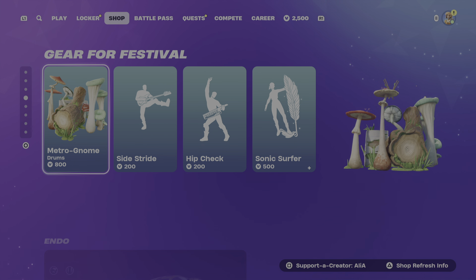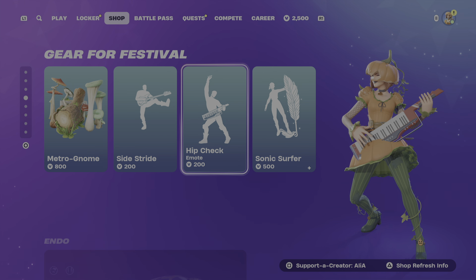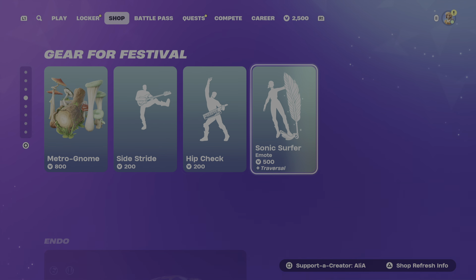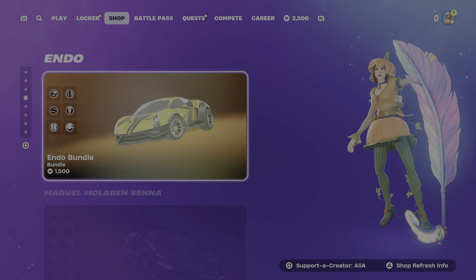Moving us on to the gear for the festival. We've got the Metro Gnome Drums, the Side Stride as an emote, the Hip Check Emote. We then have the Sonic Surfer emote by Sabrina Carpenter, including the Sonic Surfer Traversal emote as well. I like the fact that the emotes are going into the gear for the festival section.